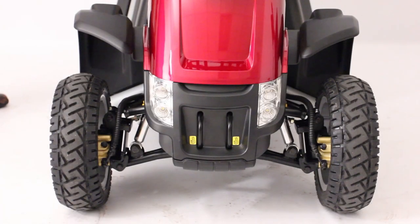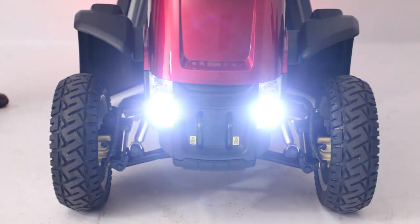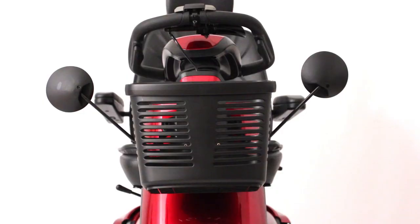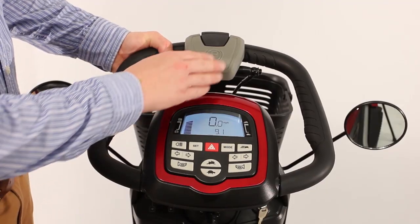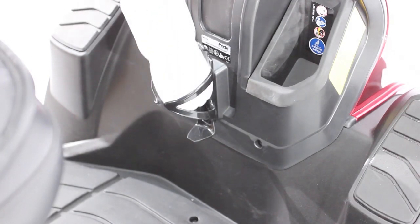Standard safety and convenience features include a full LED lighting package with directional signals, a lower headlight, two rear-view mirrors, a front basket, enhanced horn volume, a parking brake, and a water bottle holder.